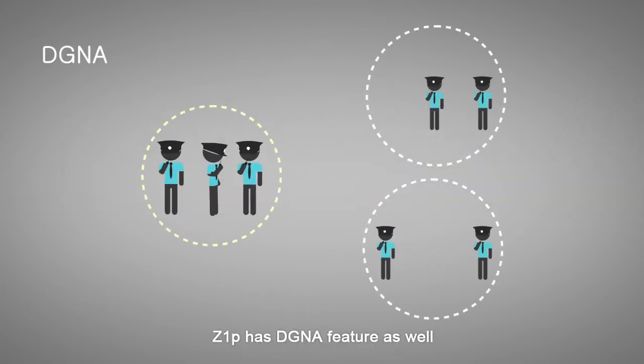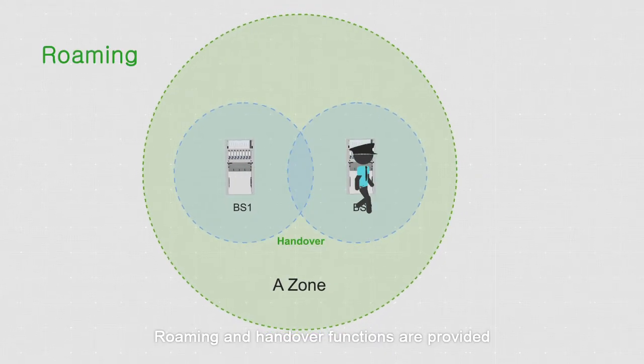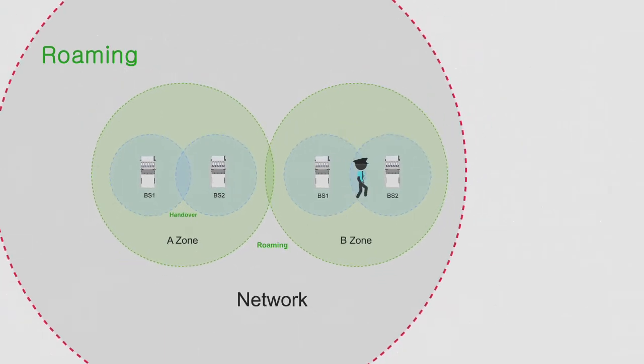Z1P has the DGNA feature as well. Roaming and handover functions are provided. Radios can work in direct mode when they are out of network service.